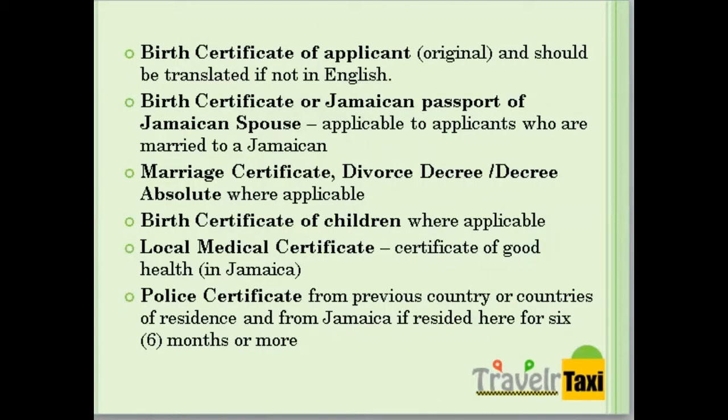You will also be required to submit all birth certificates, marriage certificates, birth certificates of children, a local medical certificate, and a police certificate from your previous country or countries of residence, and from Jamaica if you have resided there for six months or more.